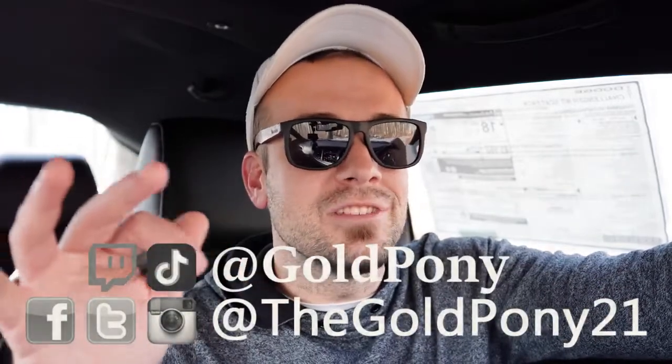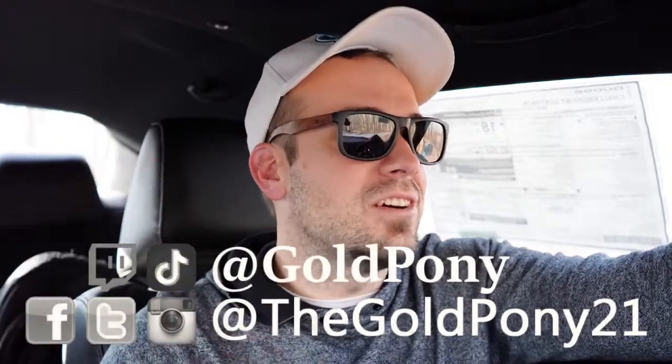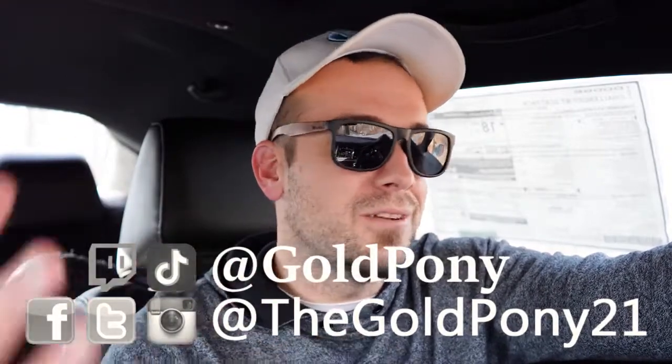That's it for this review. Thank you so much for watching. Feel free to follow me on social media — especially TikTok, where I've been posting short clips of these cars. Hit subscribe and the bell notification if you're into new car reviews. I really do appreciate you watching, and I'll see you all in the next video. Stay gold.